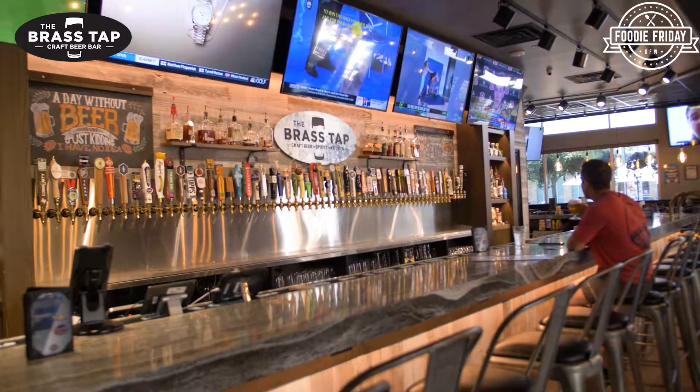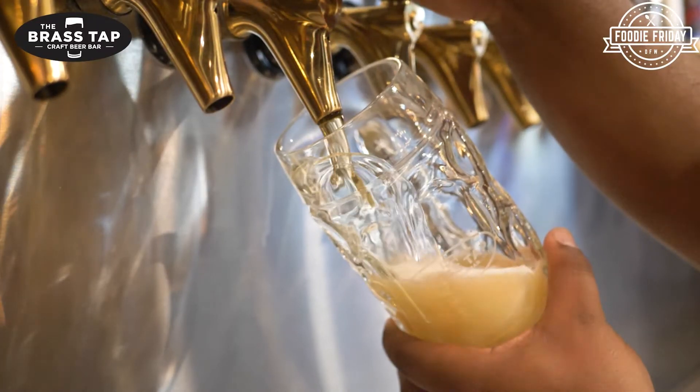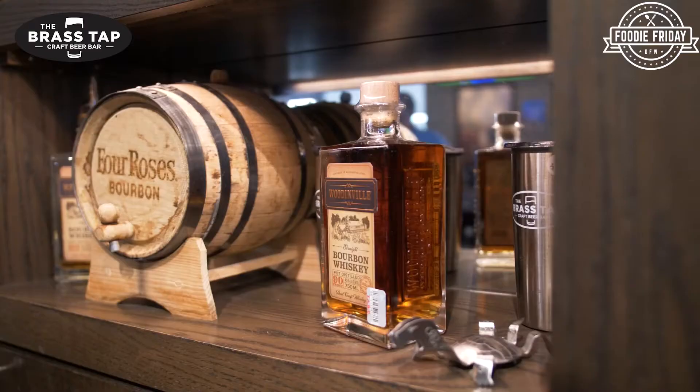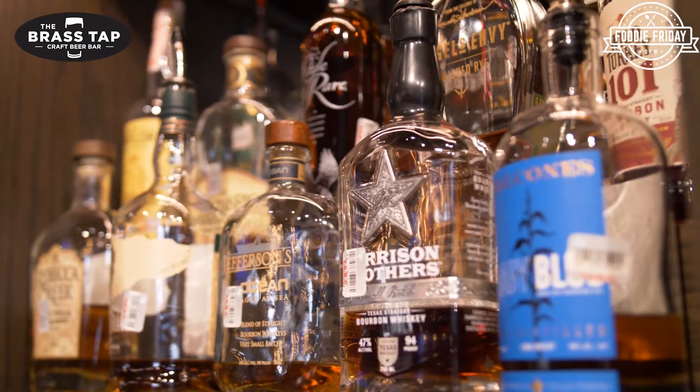You also have your famous bar — you have 60 beers on tap and 112 in bottles and cans. One thing we've been able to add as time has gone on is improve our bourbon selection. So you'll find when you come in that we do have more bourbon and whiskey options.